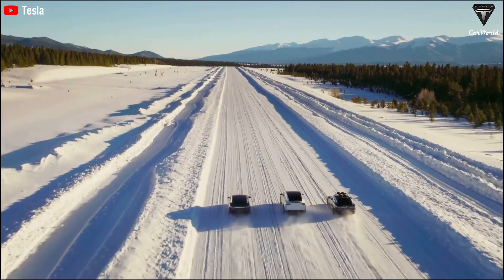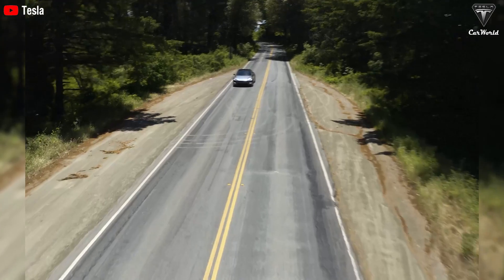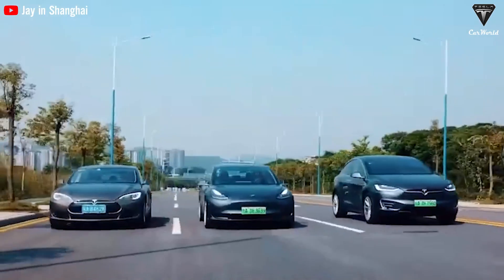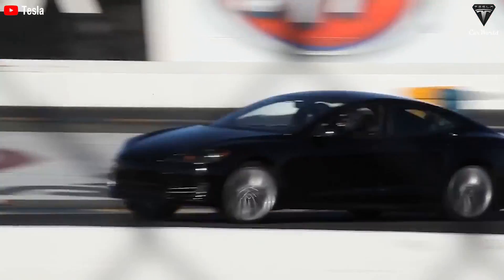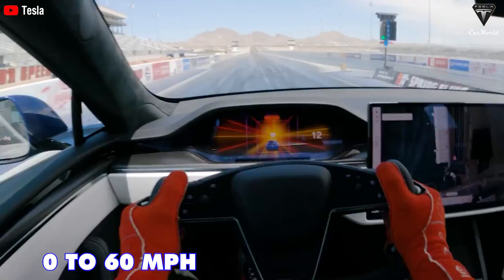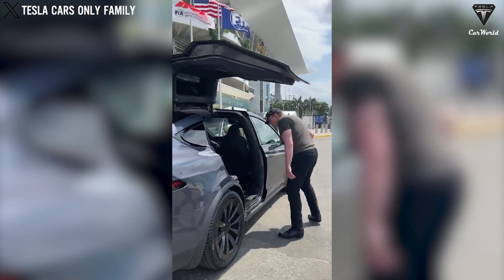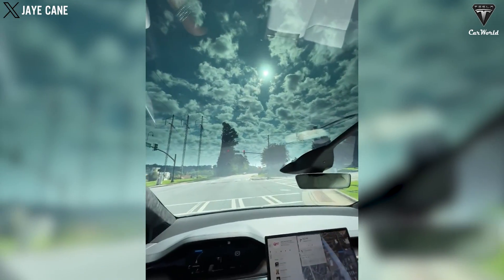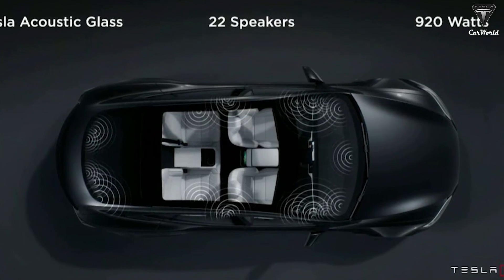However, the standard range version has been limited in range by software. For the Model S, range has been reduced to 320 miles from 405 on the long-range version. The dual-motor engine is used in both versions, but in this new standard version, the Model S is not equipped with an all-wheel-drive system, which causes the car to lose 3.7 seconds to accelerate from 0 to 60 while the original only takes 3.1 seconds. The same thing applies to the Model X, which is an SUV with Falcon Wing doors that are hinged at the top and lift up. It's equipped with the same 17-inch dashboard display as the Model S, and it also has a rear screen to increase entertainment for rear-seat passengers on long trips, along with enhanced sound systems.